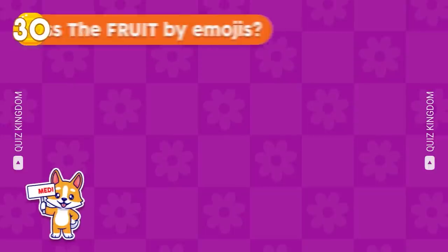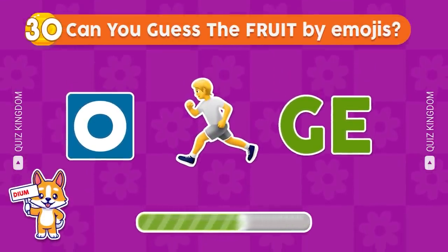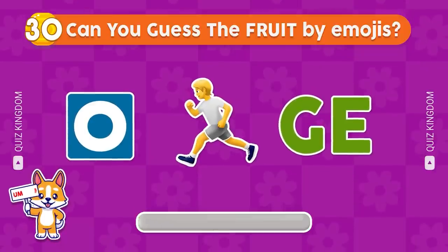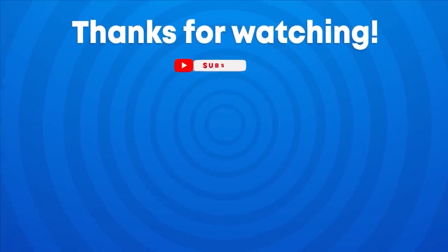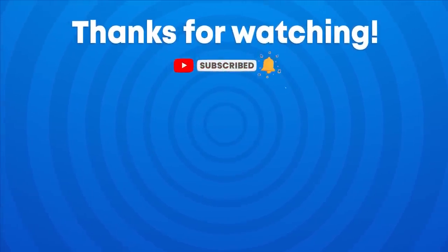Can you guess the fruit by emojis? Which fruit could this be? Please leave your answer in the comments to let us know. Thank you for watching the video. Don't forget to subscribe to our channel, Quiz Kingdom, for more fun quizzes like this. See you in the next video.